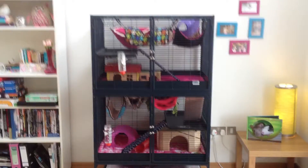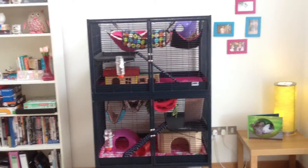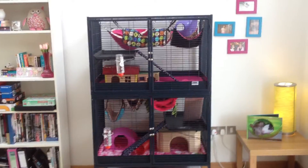Hi everyone! Today I'm going to do a quick rat cage tour and I'm going to show you all the accessories that I'm using to keep all my rats happy in there.